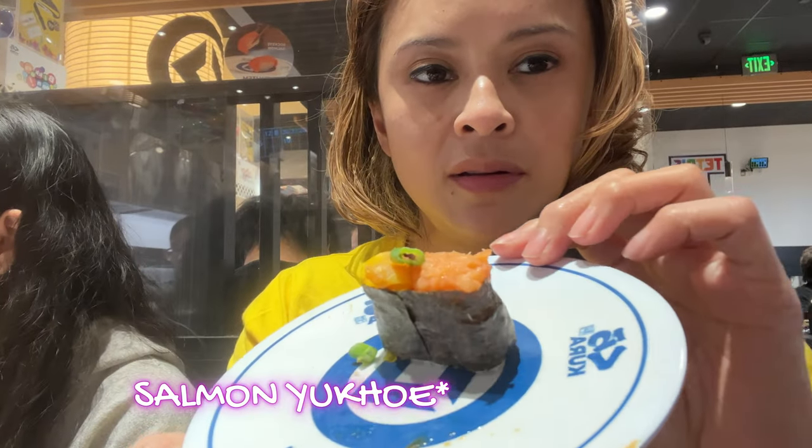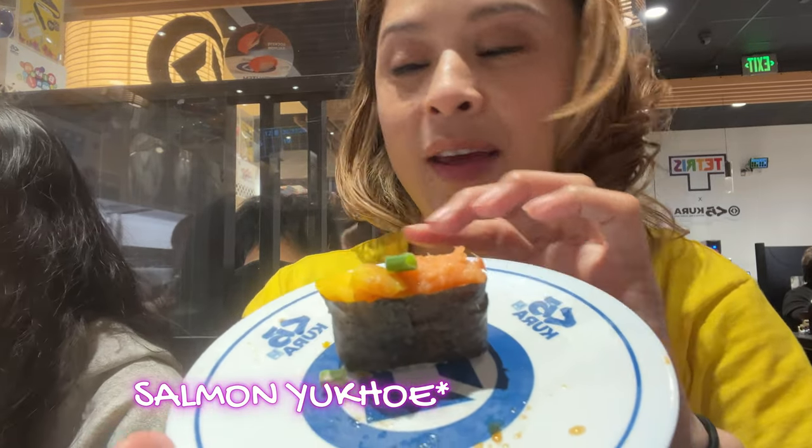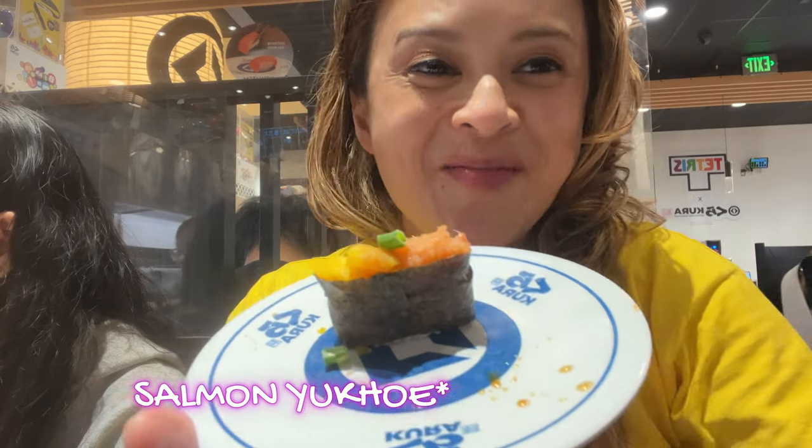Here is the salmon ikura. The ikura part is raw salmon roe served with salmon sashimi rolled in sushi rice. Something quite different but tasty — unusual for the taste buds, but it was pretty good too.